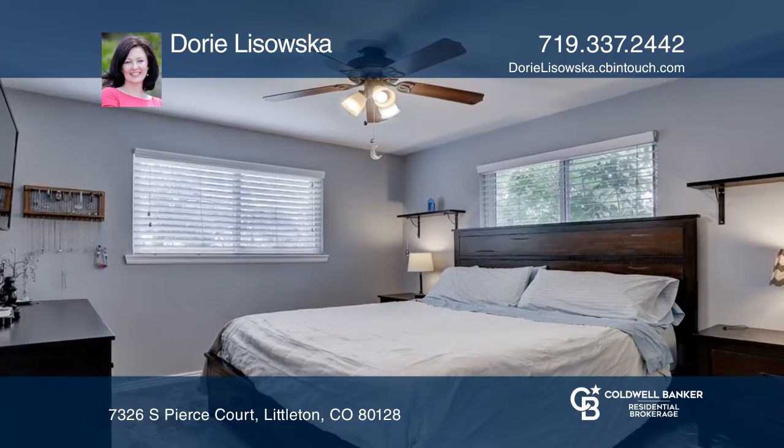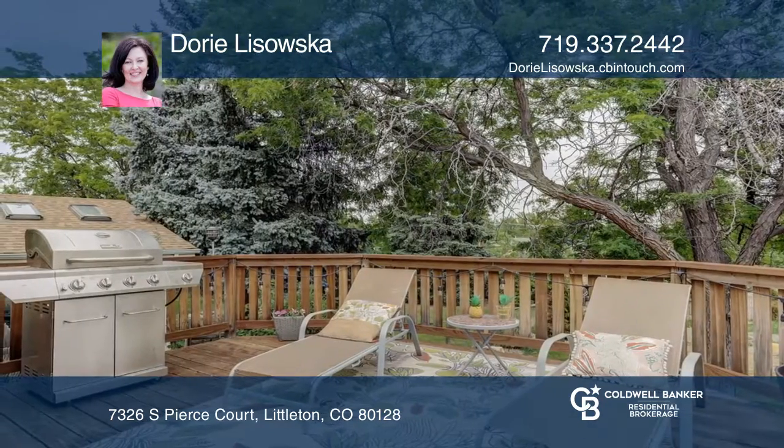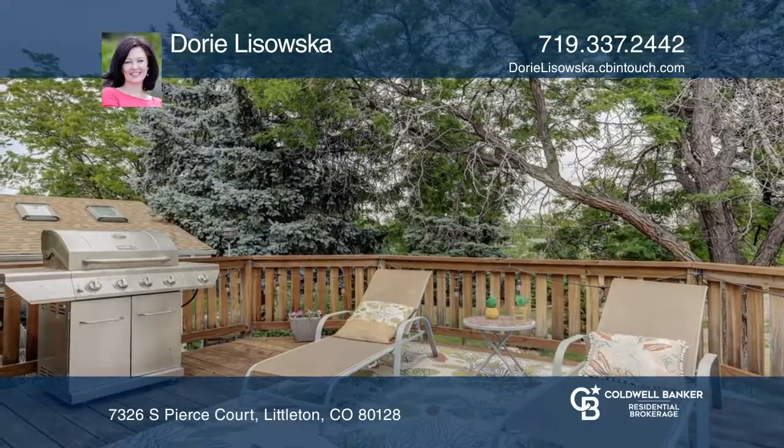This well-cared-for home will not disappoint the pickiest buyer. Don't wait, as this one will go fast. Make it yours by calling Lurie Lisowska.